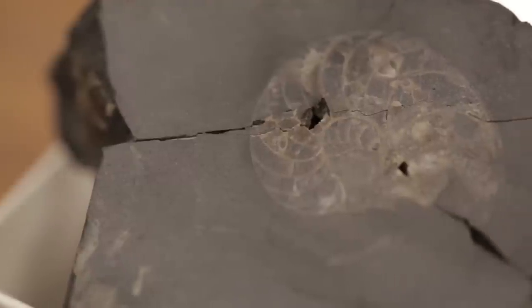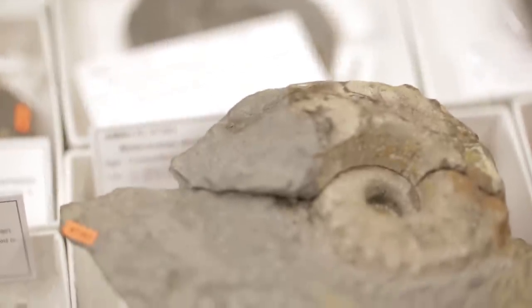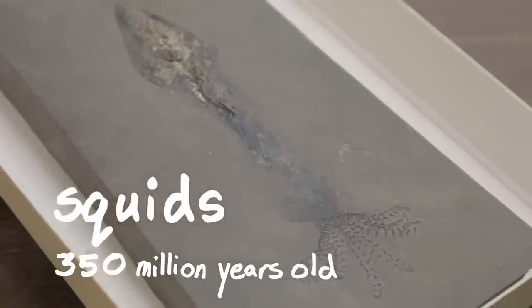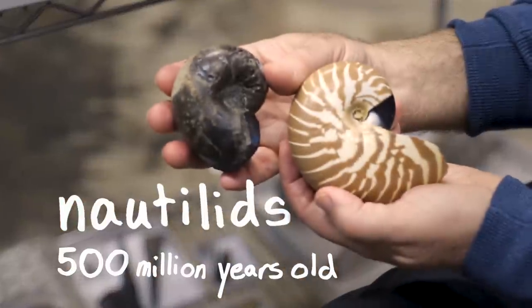Nautilus is the most primitive of all the cephalopods. The oldest squid that we have are three hundred and fifty million years old, but the lineage of Nautilus is probably about five hundred million years old.